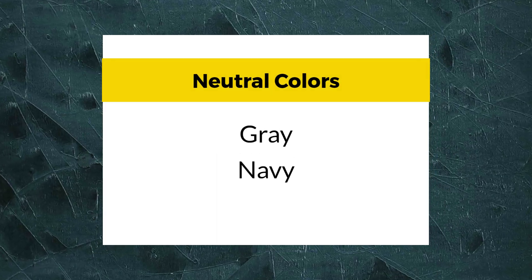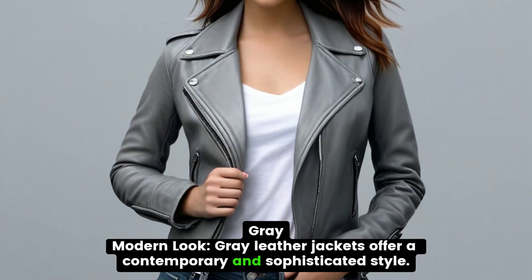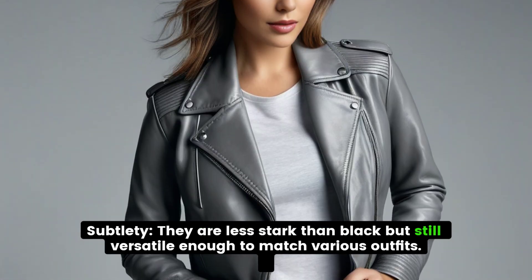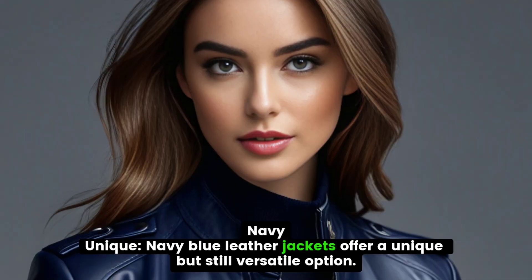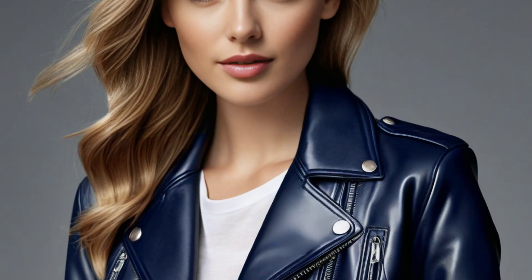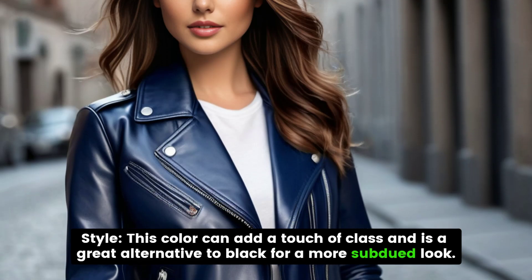Neutral Colors: Gray and Navy. Gray leather jackets offer a contemporary and sophisticated style. They are less dark than black but still versatile enough to match various outfits. Navy blue leather jackets offer a unique but still versatile option, adding a touch of class as a great alternative to black for a more subdued look.